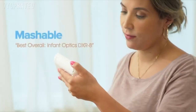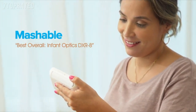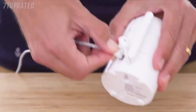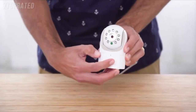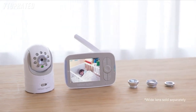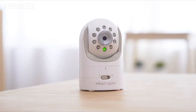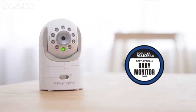Being a closed-loop system monitor, it provides real-time video and audio with zero lag. Plug-and-play sets up in seconds — no apps, no fussing about, and no information passed on to the internet. The DXR-8 is completely safe from hackers.